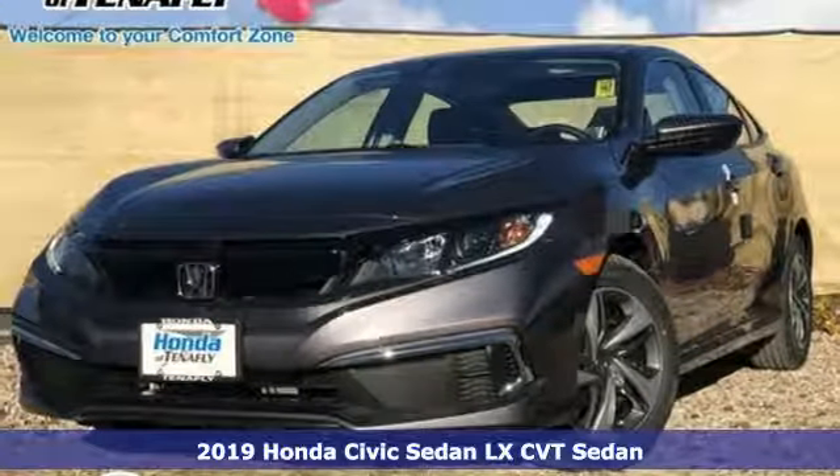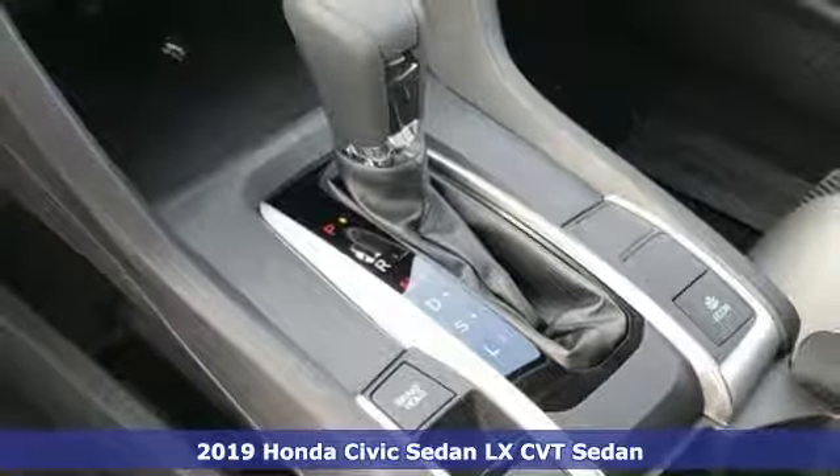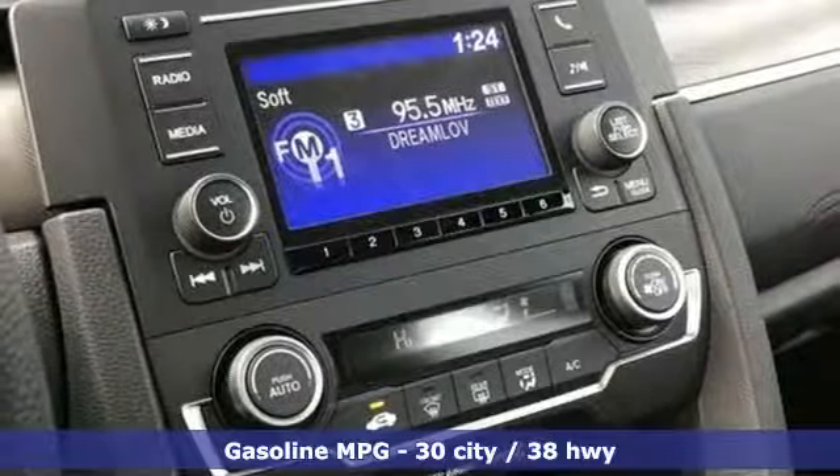Here's a new 2019 Honda Civic Sedan. Get more mileage out of every drive with this Civic. Features include streaming audio and wireless phone connectivity.